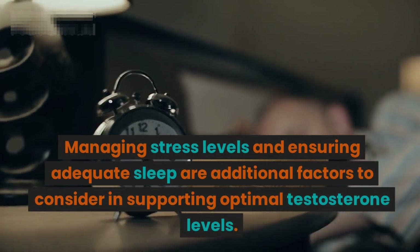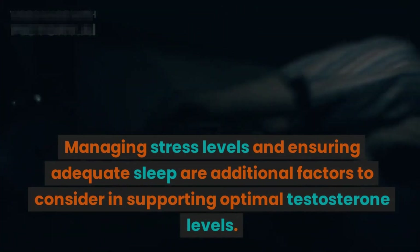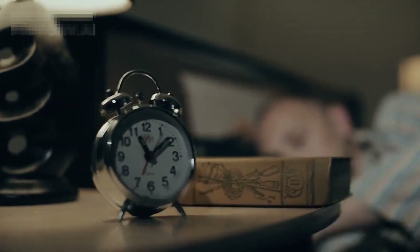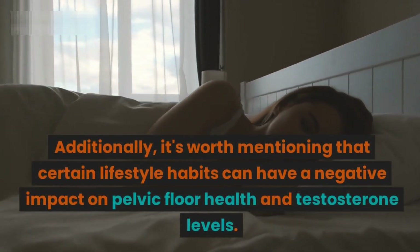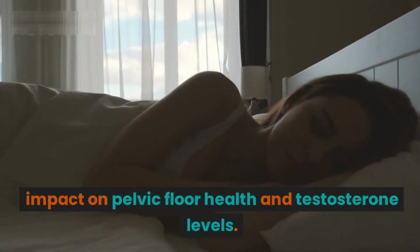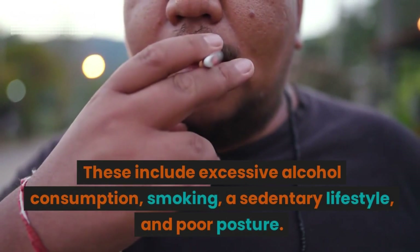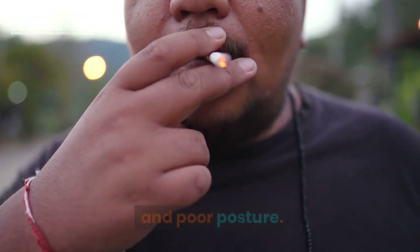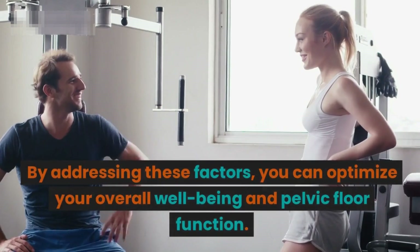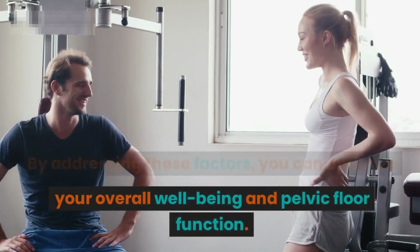Managing stress levels and ensuring adequate sleep are additional factors to consider in supporting optimal testosterone levels. Certain lifestyle habits can have a negative impact on pelvic floor health and testosterone levels, including excessive alcohol consumption, smoking, a sedentary lifestyle, and poor posture. By addressing these factors, you can optimize your overall well-being and pelvic floor function.